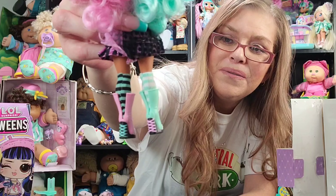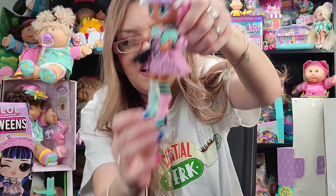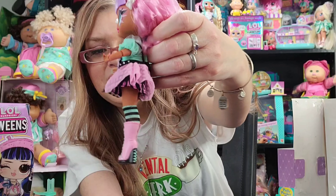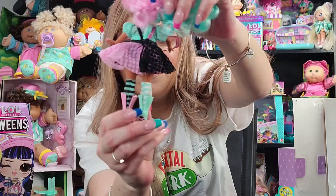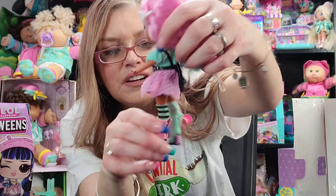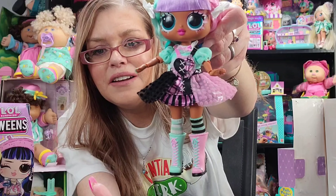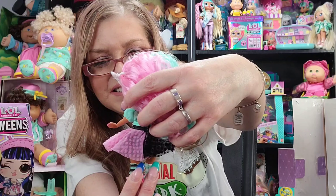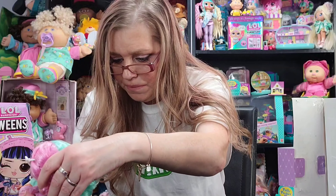Her outfit is just precious. It's giving me kind of a 1950s poodle skirt vibe — let me know in the comments what you think her theme is. It's like 1950s with a modern twist, and they do that with a lot of their dolls — retro themes with a modern twist. She's so cute and I love the little bows in her hair. I'm going to put her on her stand.